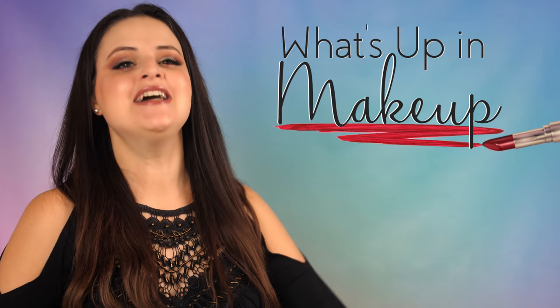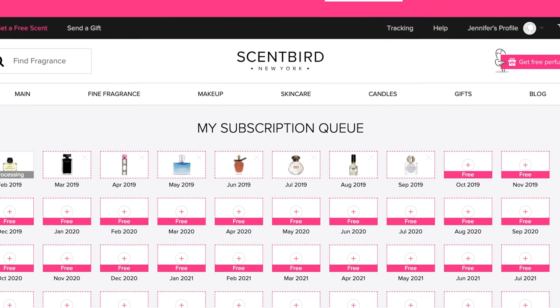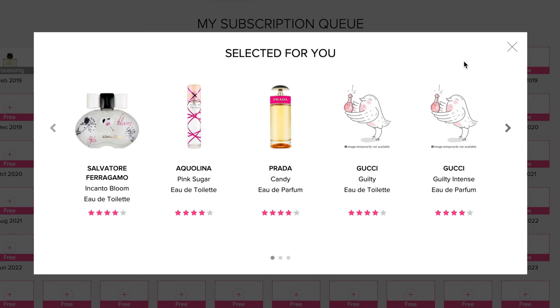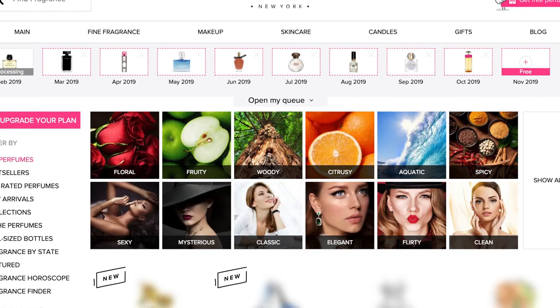Today's episode is sponsored by Scentbird, the monthly fragrance subscription service that lets you try designer perfumes! I have actually been a Scentbird subscriber for years, and as someone who enjoys switching up my perfumes very often and trying new scents, the subscription is perfect for me. One thing that I absolutely love about Scentbird is that you get to choose what scent is right for you. You don't have to just wait for whatever they send to you — you pick it. And you can set the months ahead so you don't have to worry about going on their website every single month to pick your scent. 120 to 140 sprays in each bottle, and you have over 500 scents to choose from.